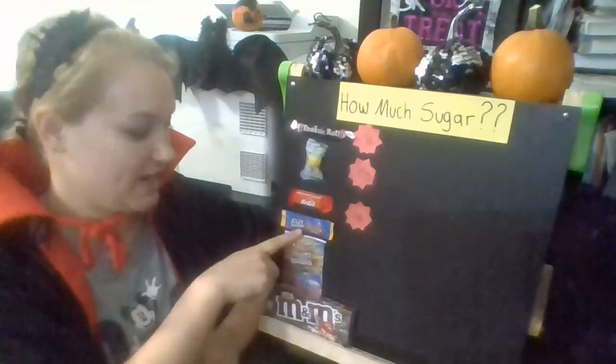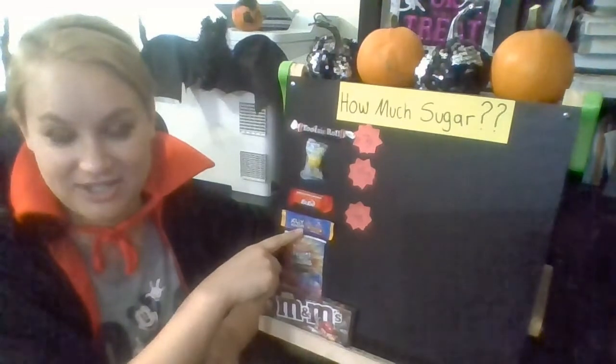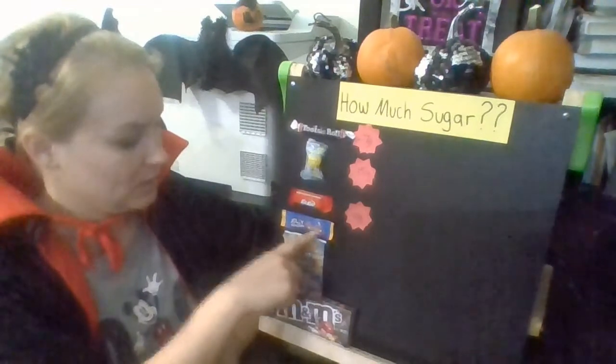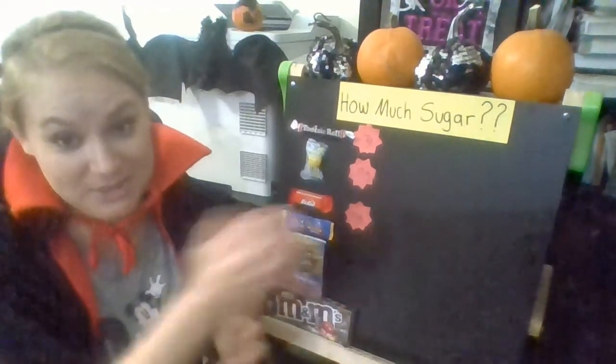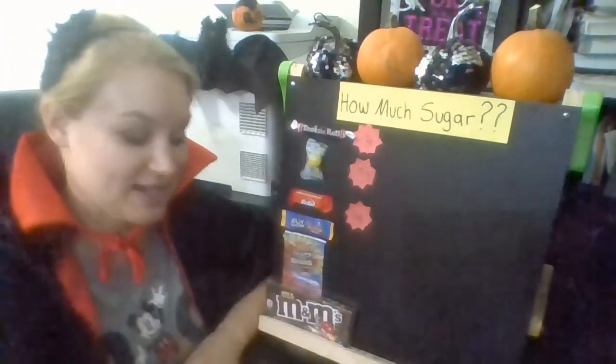Next we have the Jolly Rancher — this one is a grape flavor. It doesn't look super small but it doesn't look big either. How much sugar do you think is in the Jolly Rancher? Do you think there's one gram of sugar, two grams of sugar, or ten? Well, it turns out this Jolly Rancher actually only has two grams of sugar.